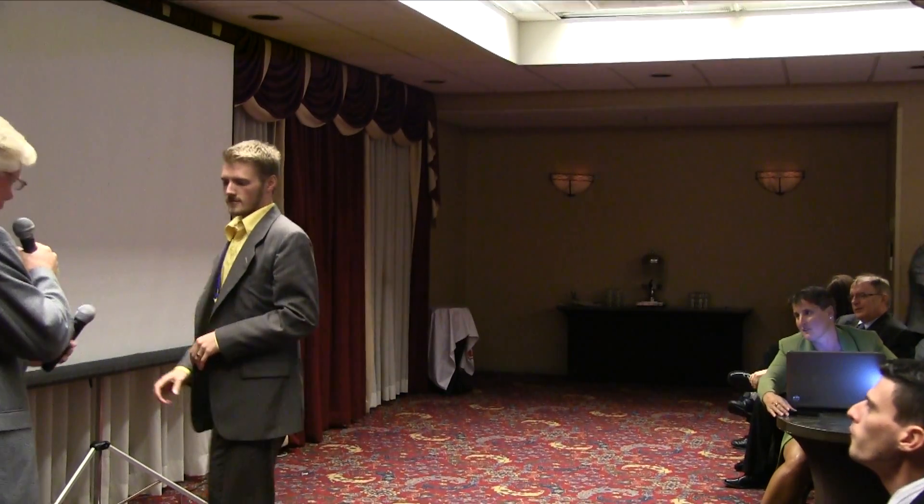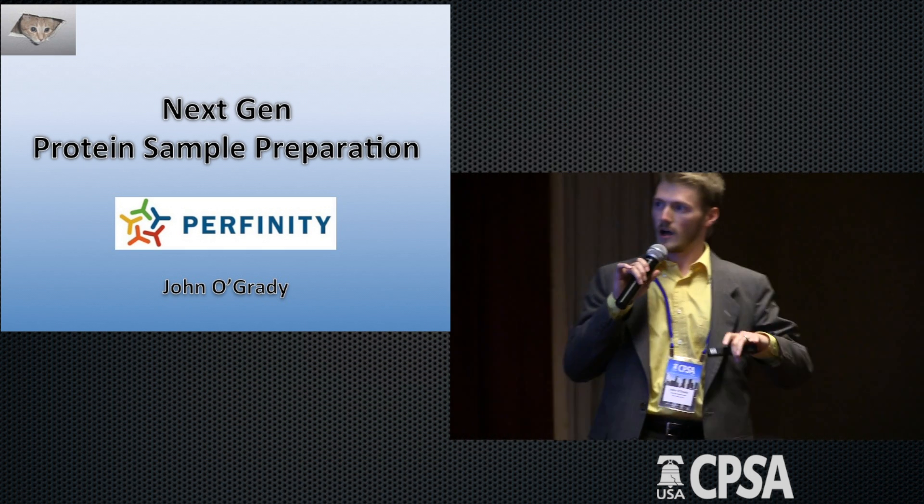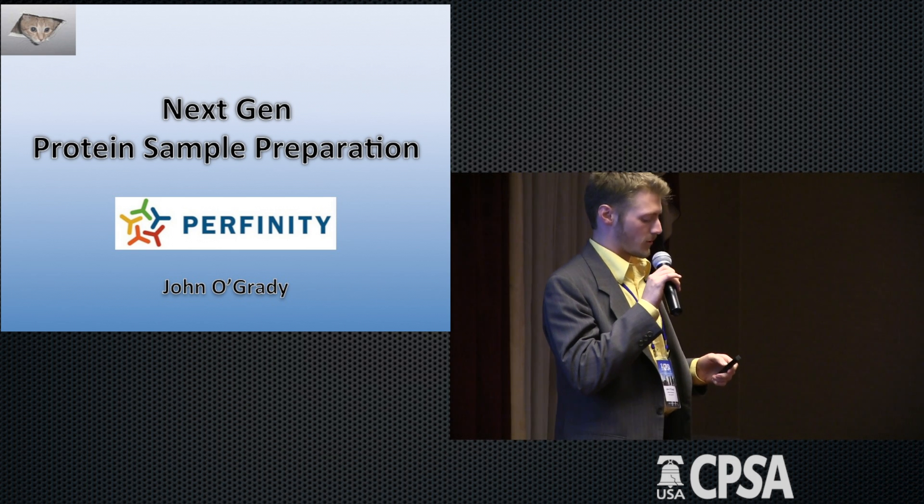Our next speaker is John O'Grady from Perfinity. I'm here to talk to you about a product that we actually released last year. I am John O'Grady of Perfinity, and I want to talk about next generation protein sample preparation.